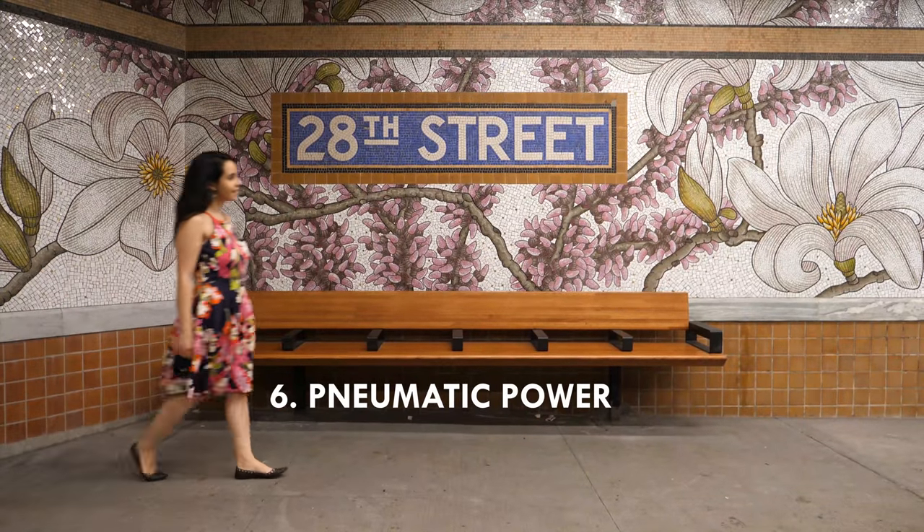Five: the old Myrtle Avenue subway station in Brooklyn is now a mini art gallery that entertains riders with a Masstransiscope of 228 hand-painted images that look like an animated cartoon.